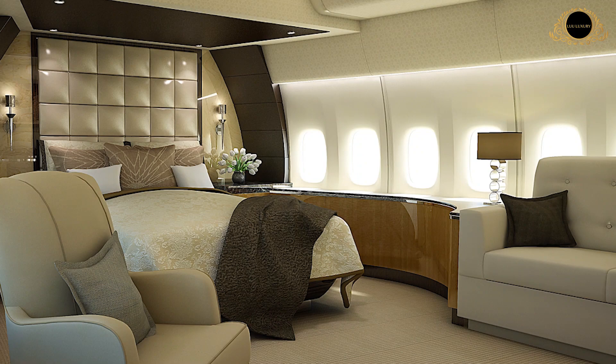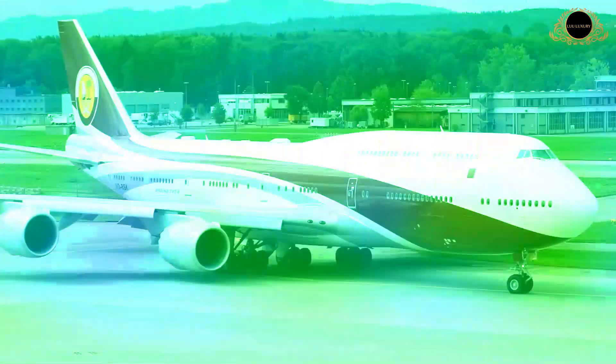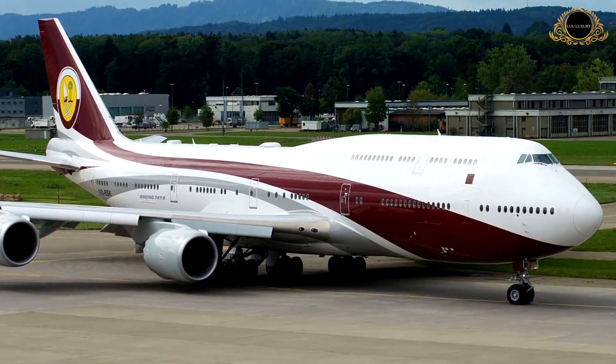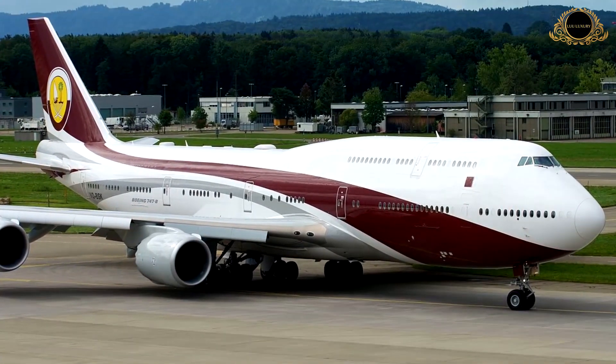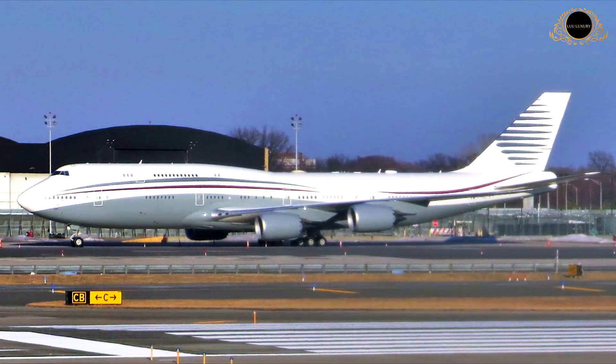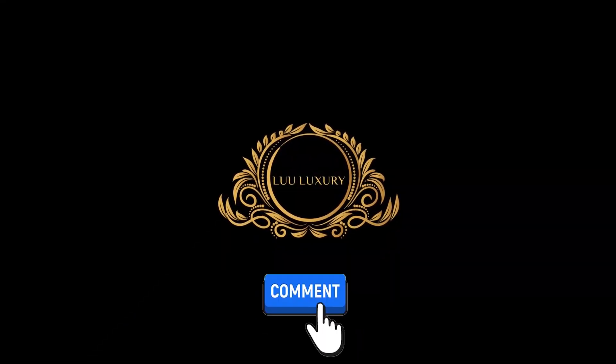It's now time to wrap up our tour of one of the world's largest and most impressive Boeing private jets. What do you think is missing from this airplane? How would you modify your very own private jet? Let us know in the comment section below. Thank you for watching — please subscribe, like, and comment.